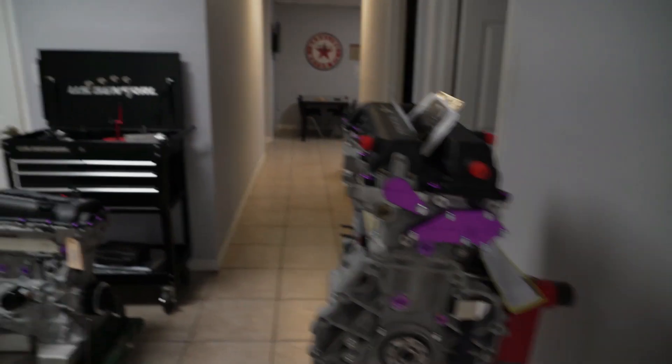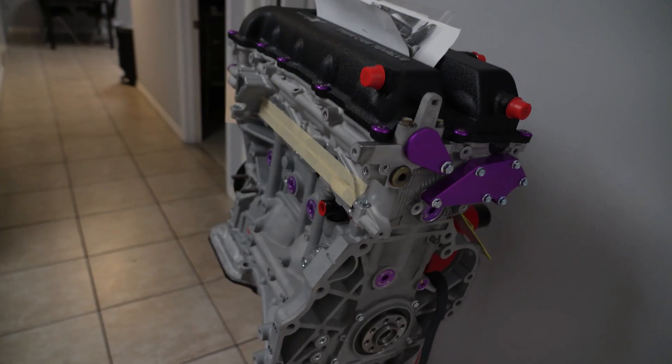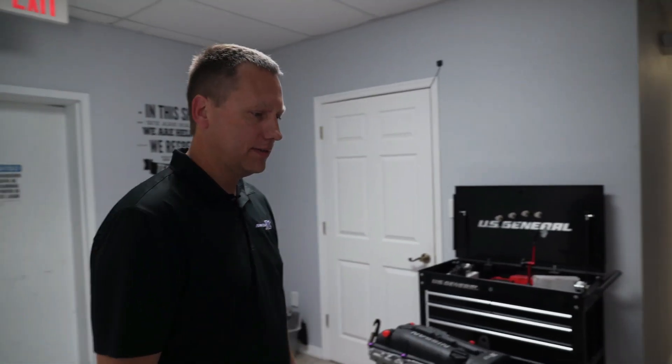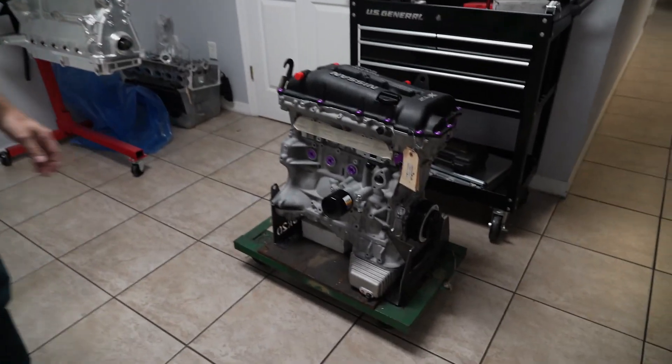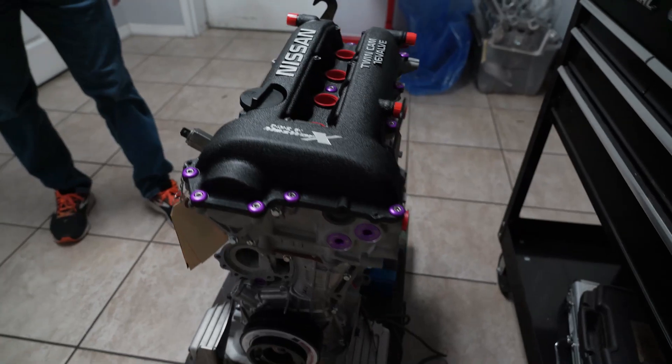Got some SRs here? Yeah, this is a 2.4 liter all motor build for a drag race guy. Pretty nice setup. We're doing a little more development on some of the trigger kits with that right now. This is like a typical build we do — it's a rear wheel drive S14 motor, simple four to six hundred horsepower build.